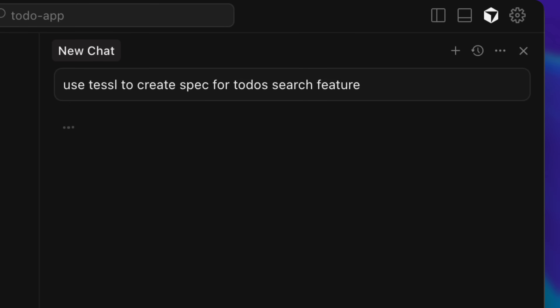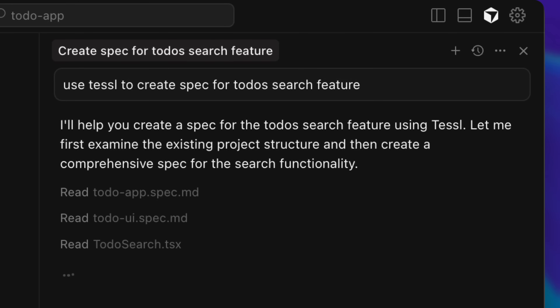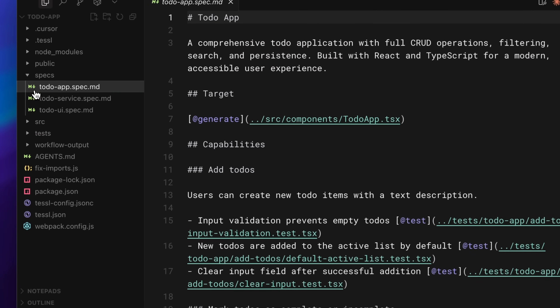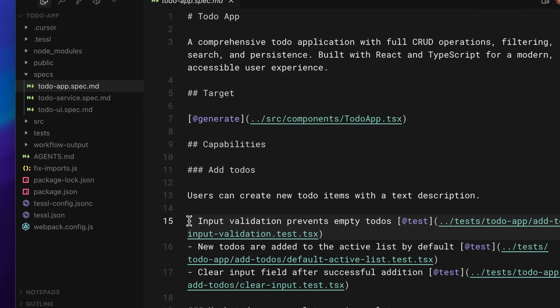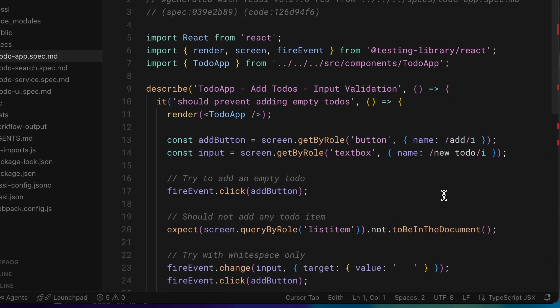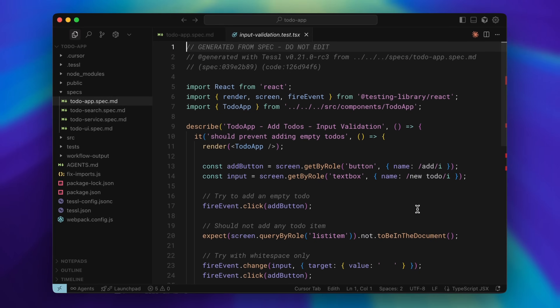The TESL framework integrates with your agent and makes it define the product features in a spec before writing the code. Each spec contains tests that verify the code meets the requirements, so the agent can keep iterating until it gets it right.